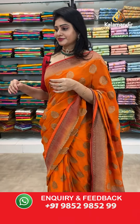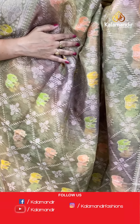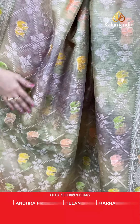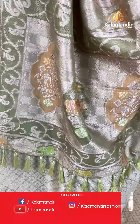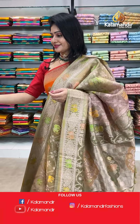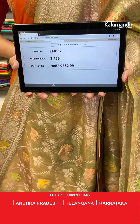If you like this pattern, we have four to six colors. This is another color — light green and peach color kora saree with diamond shapes, elephant booties, and floral booties in checks all over the body. Two sides same border with florals and elephants. Coming to pallu, zari woven pallu along with tassels. Blouse is a brocade blouse. Item code EM852, offer price 3499 rupees.